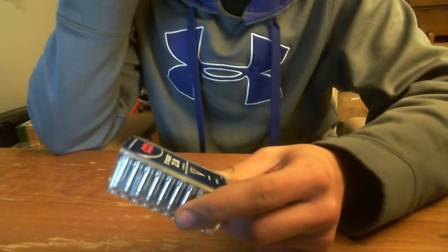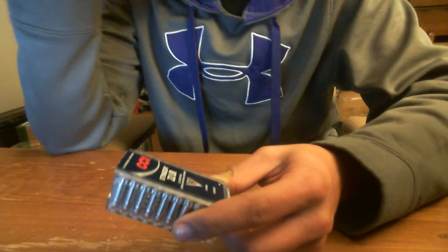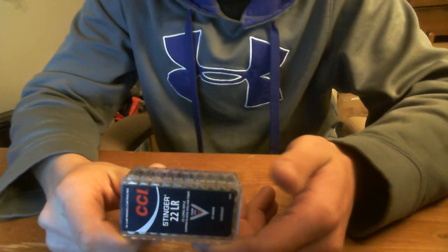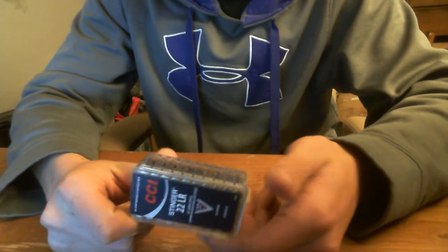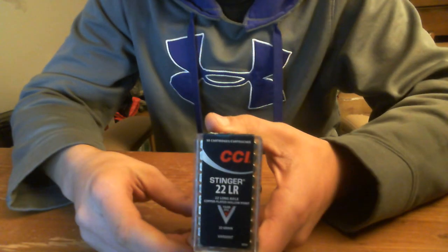The CCI Stinger just gives you a little more energy behind the round. Yes it's lighter, but it does go fast enough where it does hit with more power. They're a little longer, they're not readily available, they don't cycle too reliably in a lot of guns, so I'd kind of stay away from them.